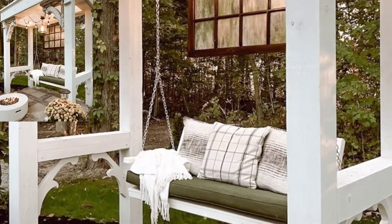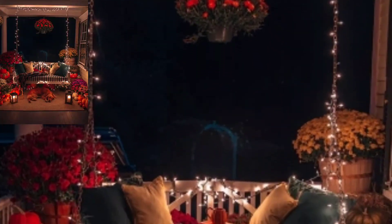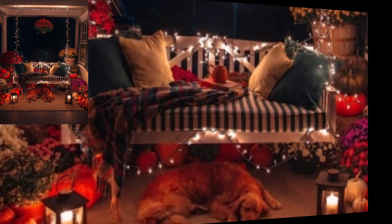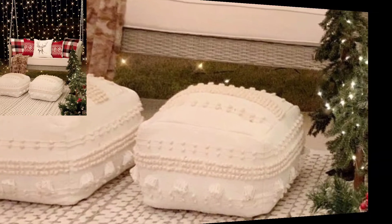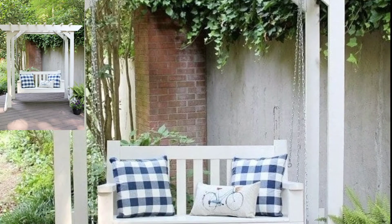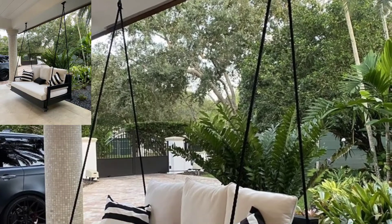Patio swings are common features in many homes. They are the perfect accessory for outdoor spaces such as a garden or pool area. With such a wide variety of types and styles to choose from, patio swings continue to grow in popularity as homeowners look to create spaces where they can relax and wind down in comfort.